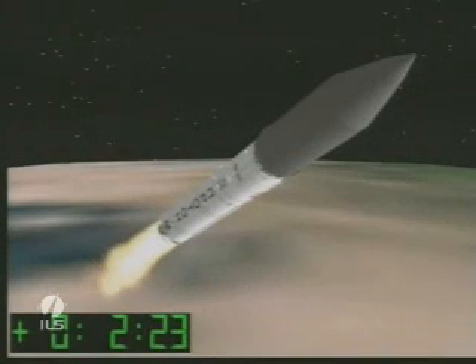At 140 seconds and 2 minutes 25 seconds into the flight, pressure in the combustion chambers looks good. At 150 seconds, launch vehicle stabilization is steady. We have confirmation of first and second stage separation.